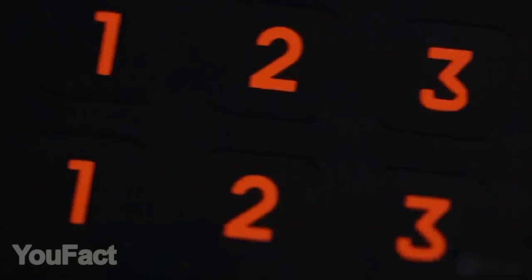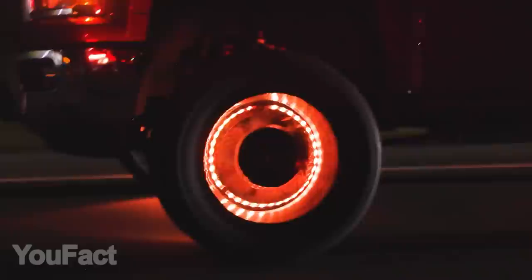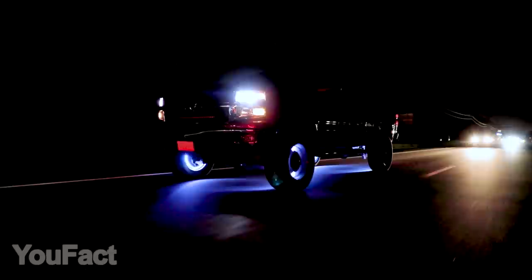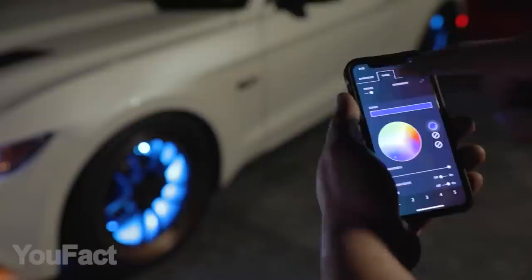Are you ready to show the streets who's the real king of the road? All you're going to need are these LED lights for your wheels — and probably some advanced driving skills. The wheel rings feature a wide range of colors and lighting modes. One thing's guaranteed: your car will attract a lot of attention. This gadget will perfectly fit all types of cars, including trucks and SUVs. The light strips are completely waterproof, so the weather's no concern. Control the lighting remotely to change colors and modes.